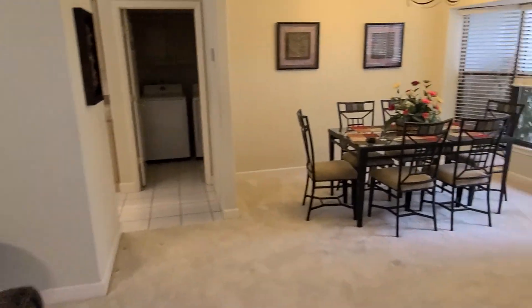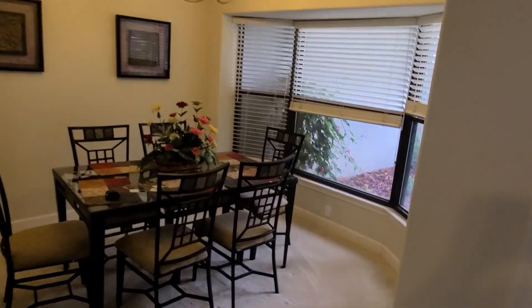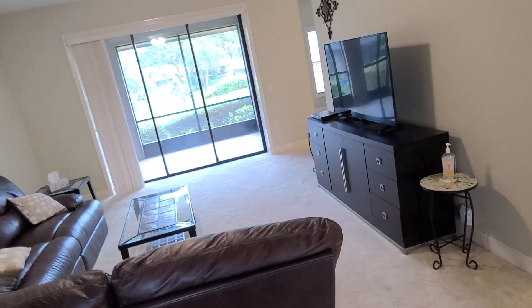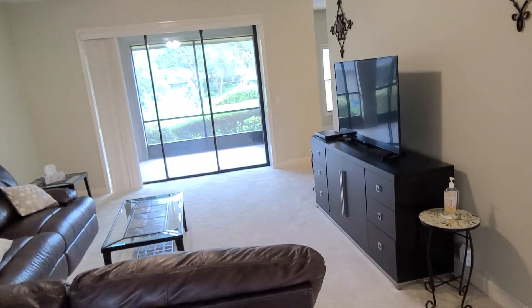So again, three bedrooms and two baths, just shy of 1,800 square feet of living area. This is in Heather Dunes in Black Diamond Ranch. Have a wonderful day, thank you!